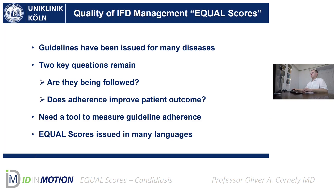Guidelines have been issued for many diseases, but there are always two questions remaining. One is: are they really being followed? People on guideline committees and working groups ask themselves this. And the other one is: does adherence to a guideline improve patient outcome? To answer one or both of these questions, we need a tool to measure guideline adherence, and we don't have that.